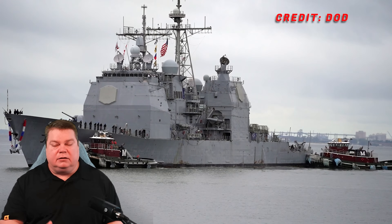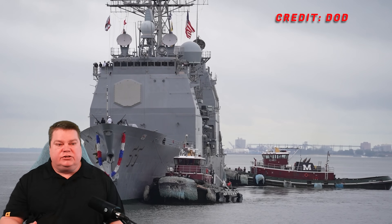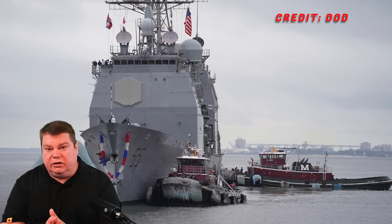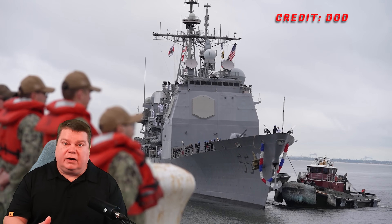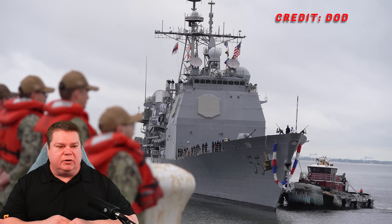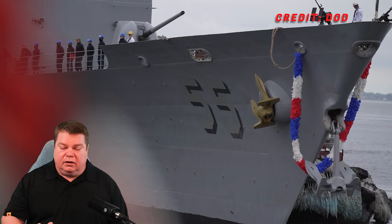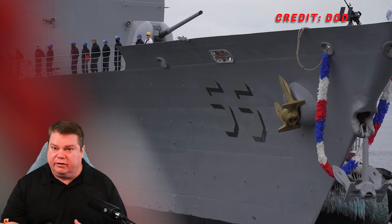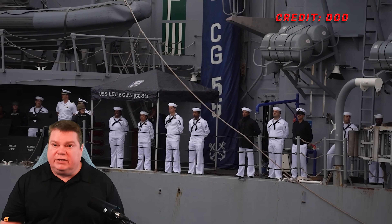First, a big congratulations to the officers and crew of the USS Leyte Gulf. She has returned home from her final deployment and has a 40-some year history of service to this nation, spanning the careers of many sailors. Some of you watching this have probably served on her — feel free to add your stories to the comments below. This is a ship that is highly awarded and distinguished. It's kind of sad to see her go, but she is doing so with pride and honor. She will be decommissioned now.